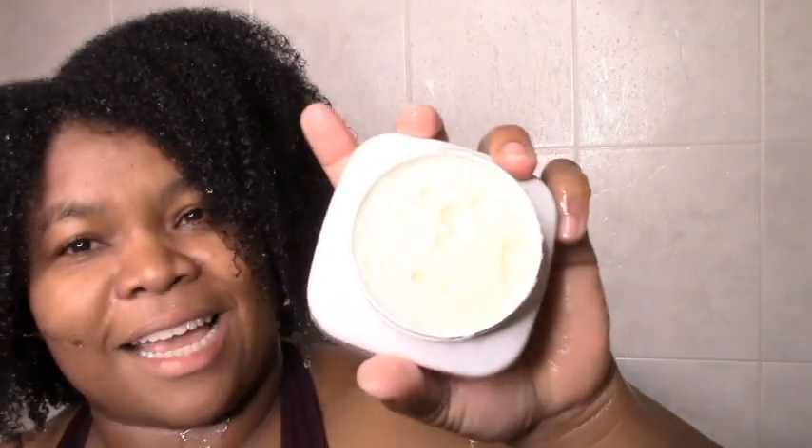Moving on, we have the Bow Mint Deep Conditioning Treatment. I'm glad it's keeping the same theme because I love the scent from the shampoo and I'm expecting it to continue. Right away I like this texture a lot — it's a nice whipped-looking thing. It's very thick but not hard; thick yet still kind of light, which is interesting.